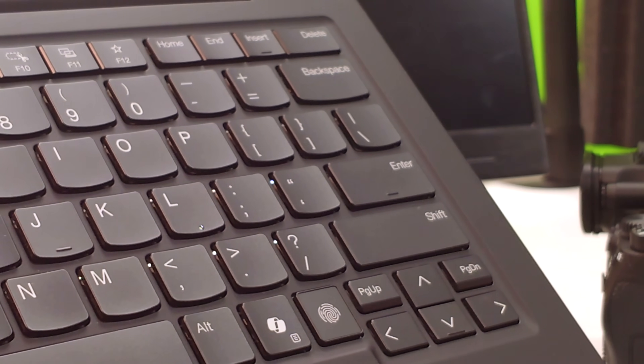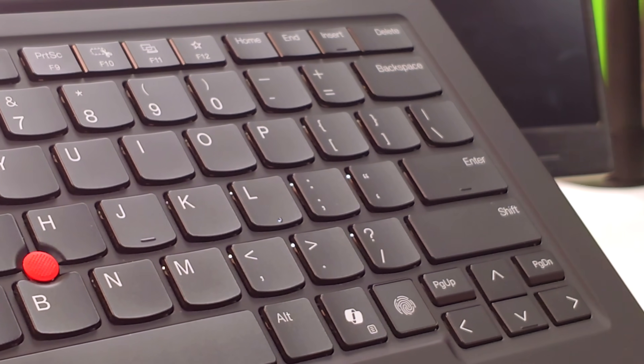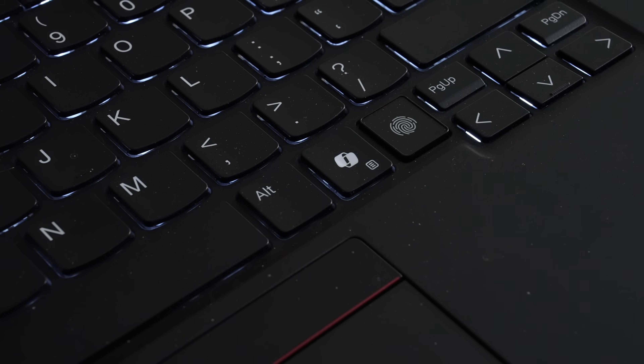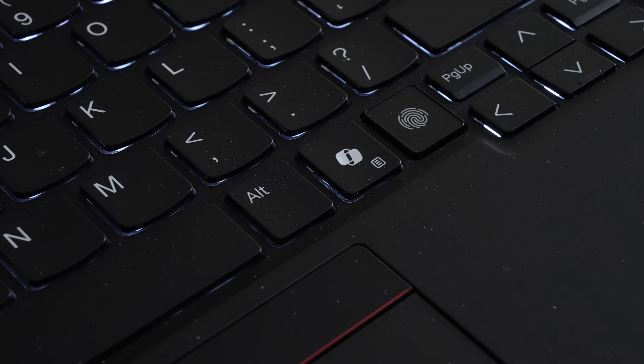Being a ThinkPad, you get an amazing keyboard, and it has been nothing short of fantastic — especially on a sub-one-kilogram laptop. Typing out documents and emails has been phenomenal. It has a nice multi-stage backlight that's easy to see against the dark keys, so getting work done on an airplane is definitely doable.